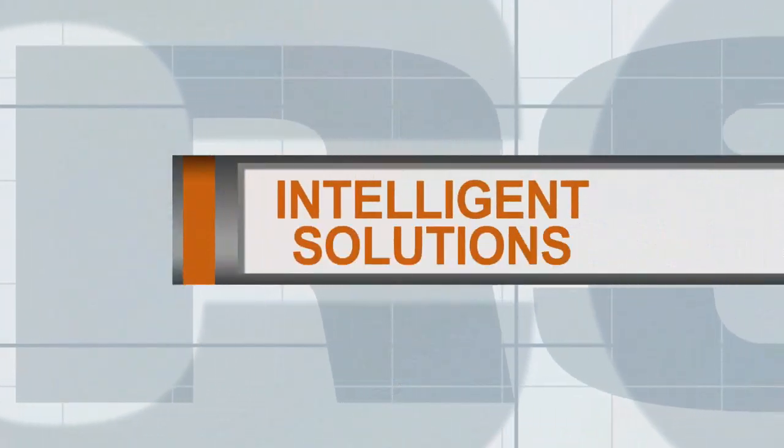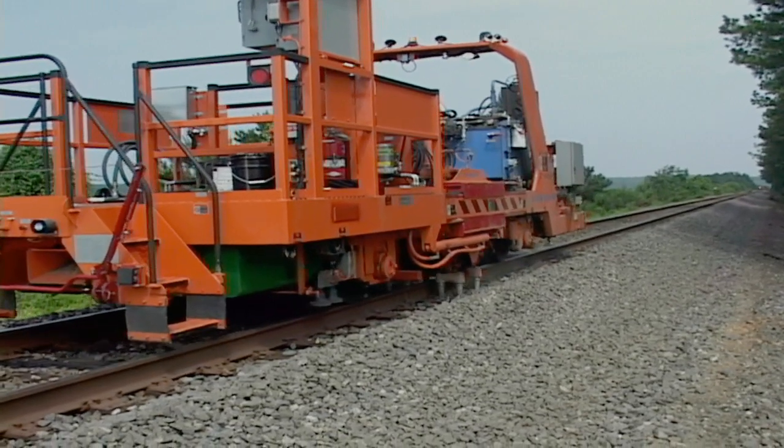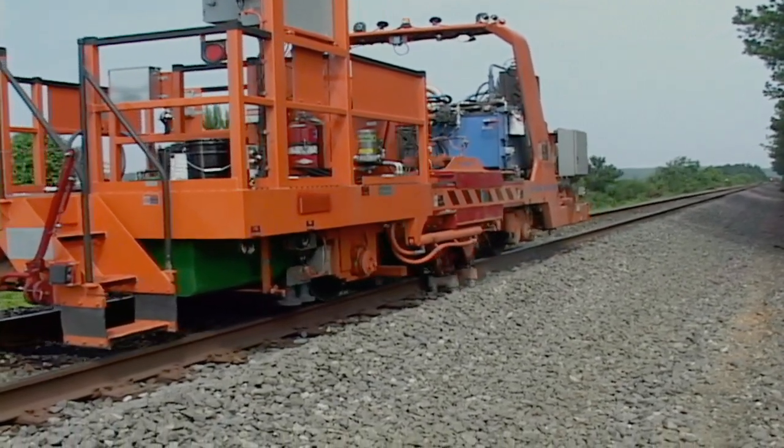Harsko Technology is also taking the rail industry to exciting new heights with the latest in unmanned, automated machines and onboard diagnostics.